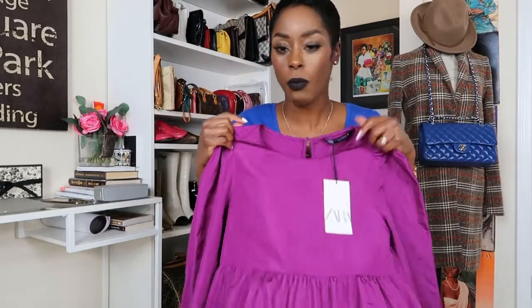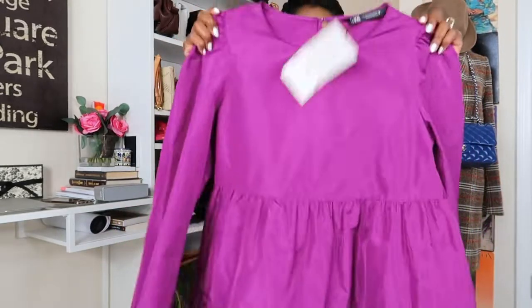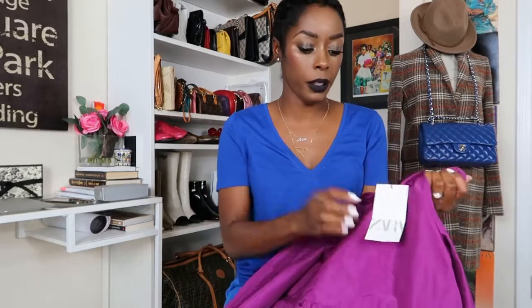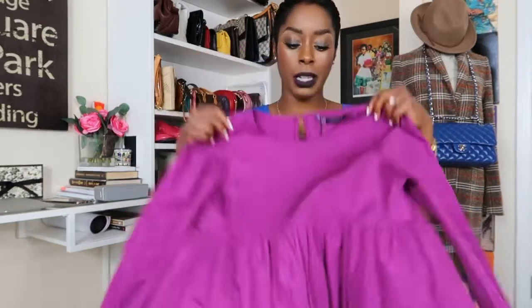Now let me throw this piece in about Zara's: when you are ordering stuff from Zara's, you have to know that you run the risk of running into somebody with the same $49 dress on. That's fine — unless it's a custom piece, someone may have the same outfit on. That's why you have to put your own look to it — remix it, throw something else on, throw something unpredictable on.